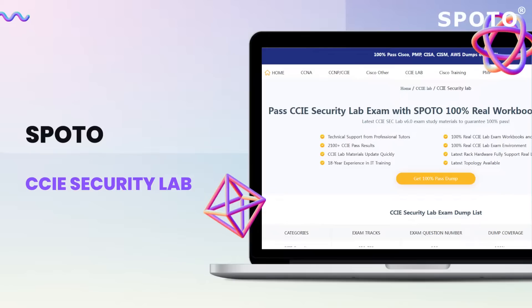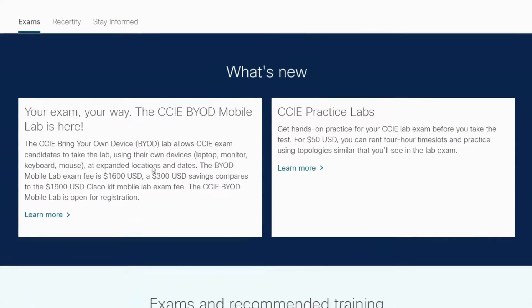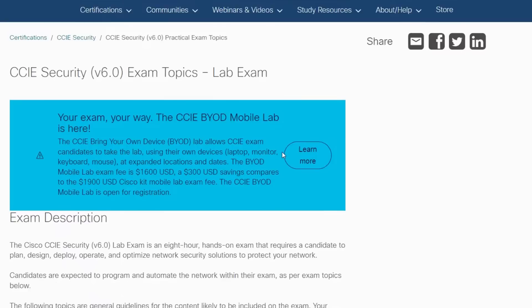This 8-hour hands-on lab exam covers the end-to-end life cycle of complex security solutions and technologies, from designing and deploying to operating and optimizing. It consists of two modules. First, you will face a qualifying test having 30 questions.